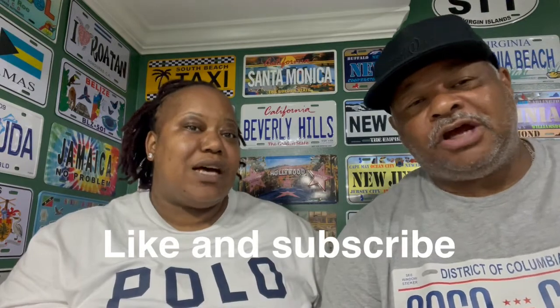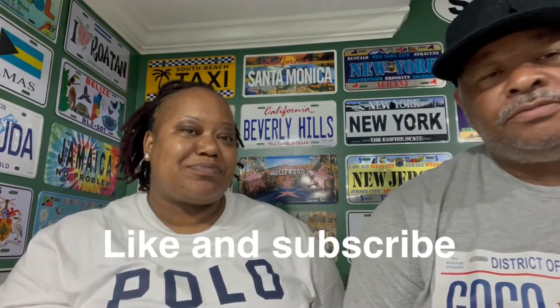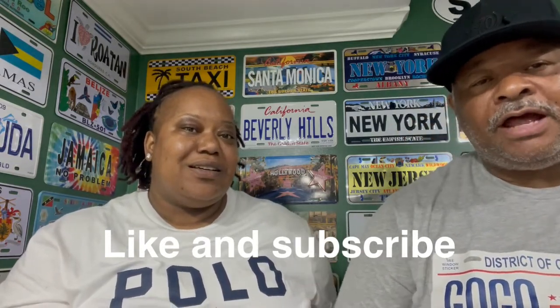Don't forget to hit that subscribe button, give us a thumbs up, and check all that out.